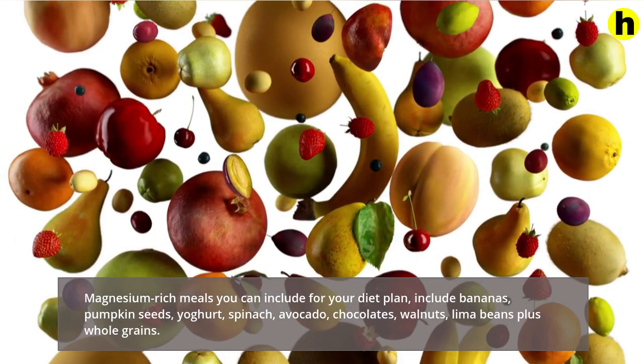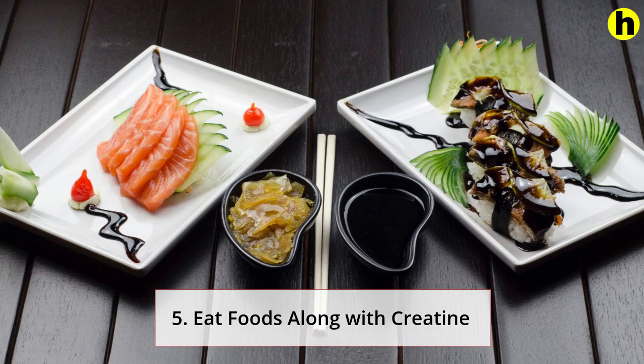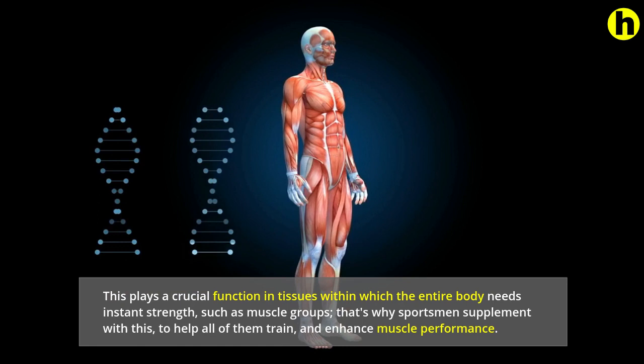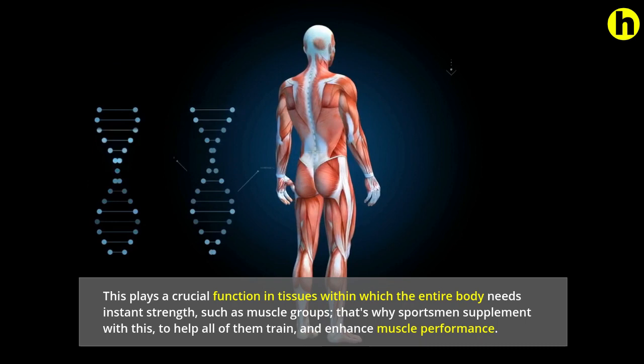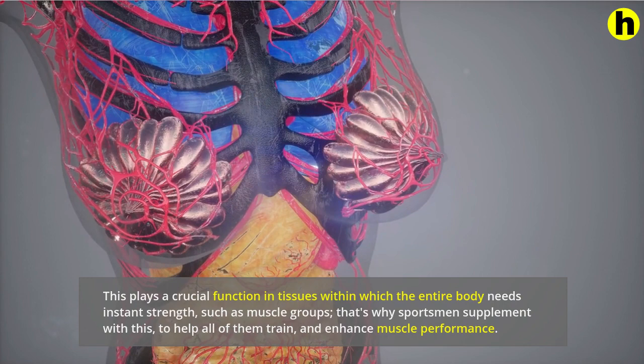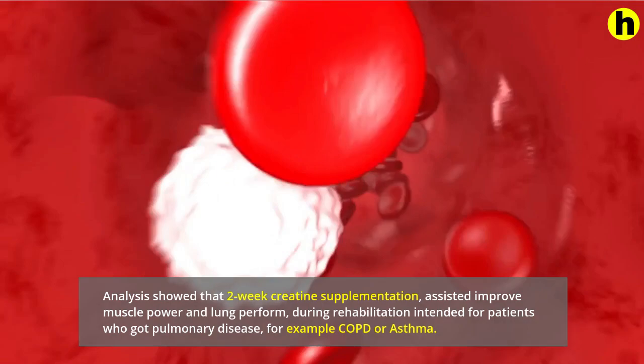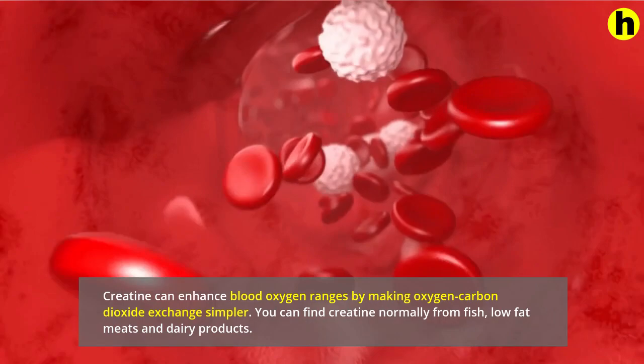5. Eat foods with creatine. Creatine is an amino acid found within all cells in the body. It plays a crucial role in tissues where the body needs instant energy, such as muscles. That's why athletes supplement with it, to help them train and enhance muscle performance. Research showed that two-week creatine supplementation helped improve muscle strength and lung function during rehabilitation for patients with pulmonary disease, such as COPD or asthma. Creatine can enhance blood oxygen levels by making oxygen-carbon dioxide exchange easier. You can find creatine naturally from fish, low-fat meats and dairy products.